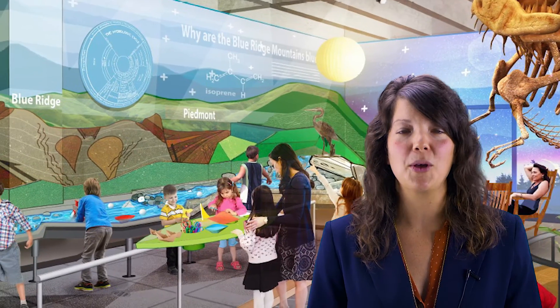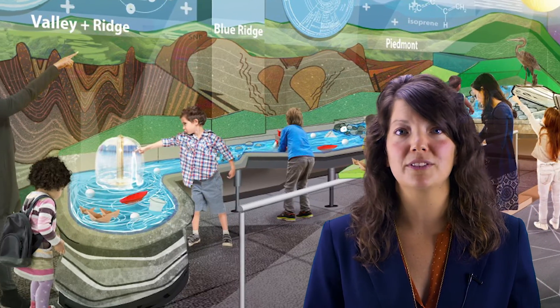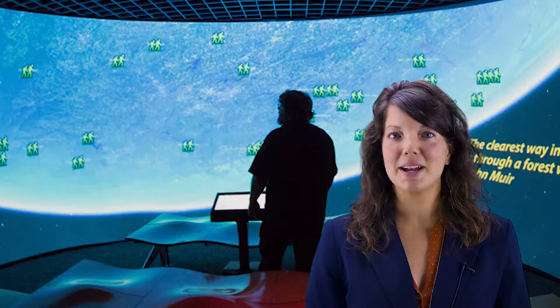One of our most interesting exhibits is the French Broad River water feature, where you can learn about the geology of our area and how the French Broad is one of the oldest rivers in the world. On the way back to the lobby,